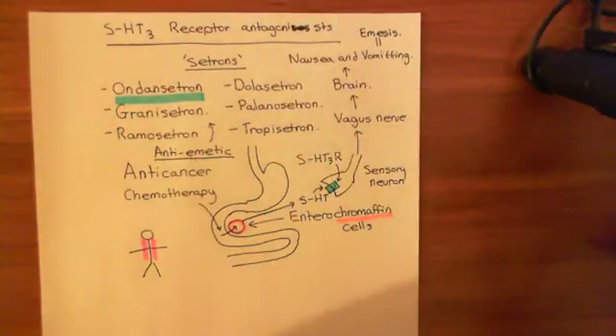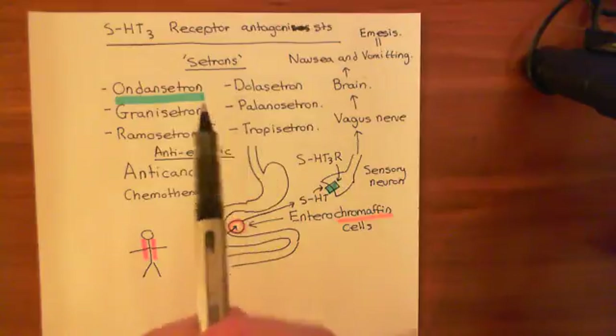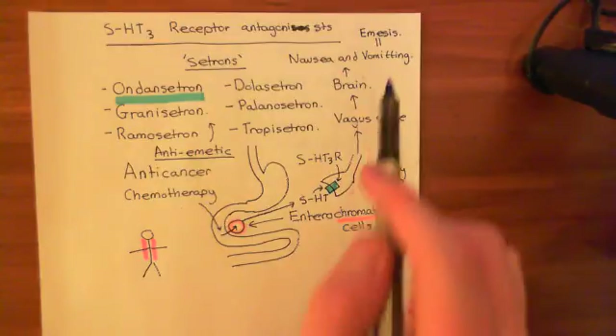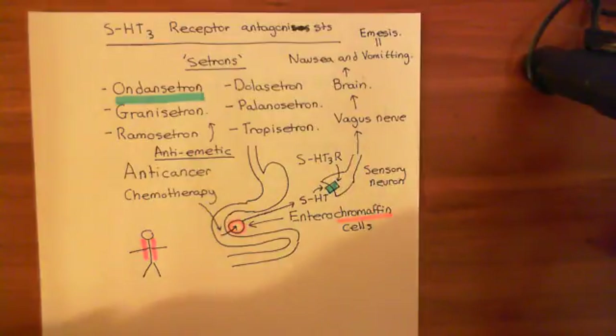Nausea means the feeling of being sick — that feeling you get when you've been in the car too long and feel like throwing up, but you're not actually throwing up. Some people on anti-cancer chemotherapy actually do vomit, and the scientific name for vomiting is emesis — that's why the drugs are called antiemetics: drugs which stop you vomiting.